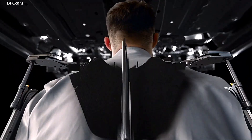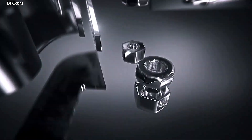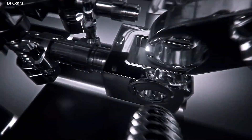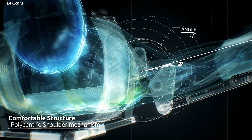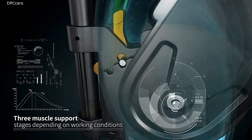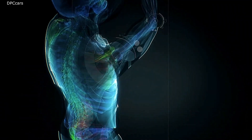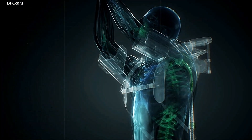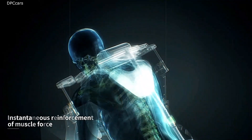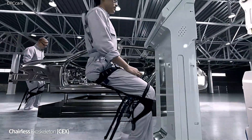Introducing the Hyundai Wearable Vest, a groundbreaking innovation designed to enhance mobility and comfort across various activities. This high-tech vest integrates advanced support features to alleviate physical strain, making it an ideal companion for both demanding work environments and everyday use. Crafted from durable, lightweight materials, the Hyundai Wearable Vest offers exceptional flexibility and support without compromising freedom of movement. Integrated sensors provide real-time feedback on posture and movement, helping users maintain optimal body alignment and prevent injuries.